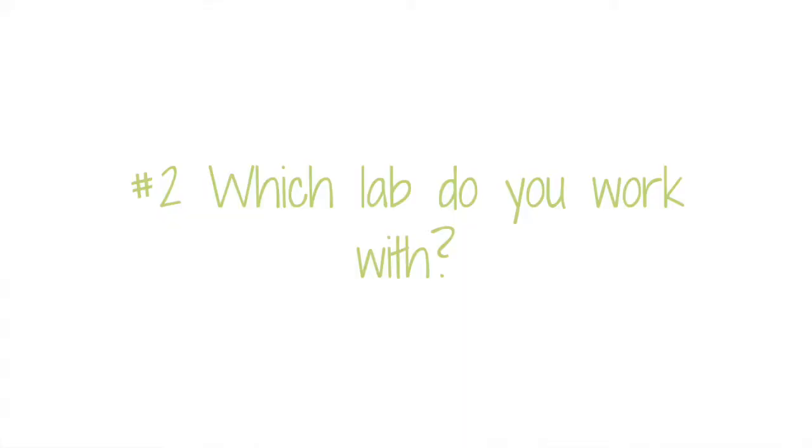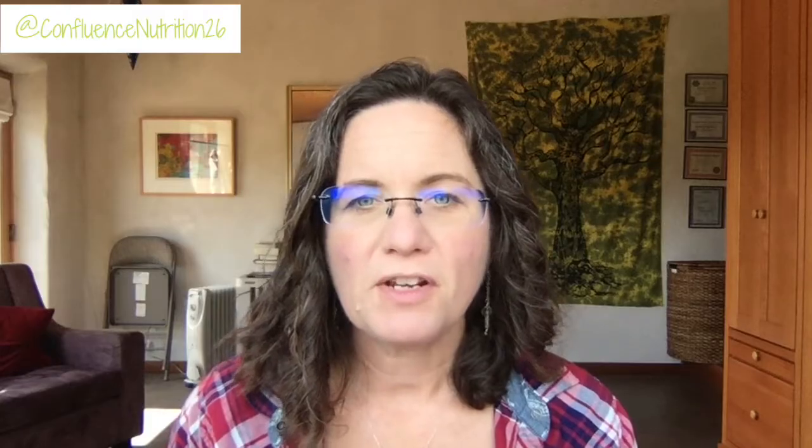Now that you've decided whether you want to do a culture-based stool test or a DNA stool test, the question is which lab do you work with? There are four main labs that functional providers use: Genova Diagnostics, Doctor's Data, Diagnostic Solutions Laboratory GI Map, and BioHealth Labs 401H. The first important thing to consider is what's included in the test beyond the analysis for bacteria, parasites, and yeasts, since all these different tests have slightly different offerings.